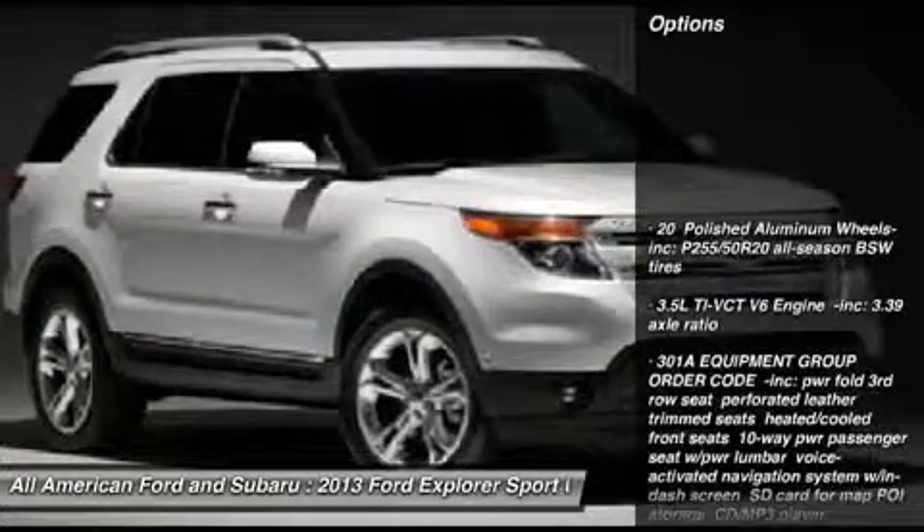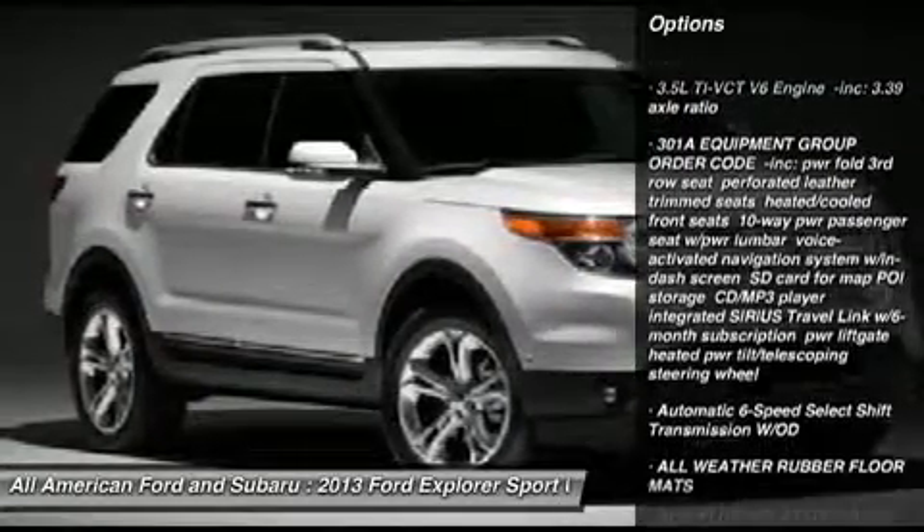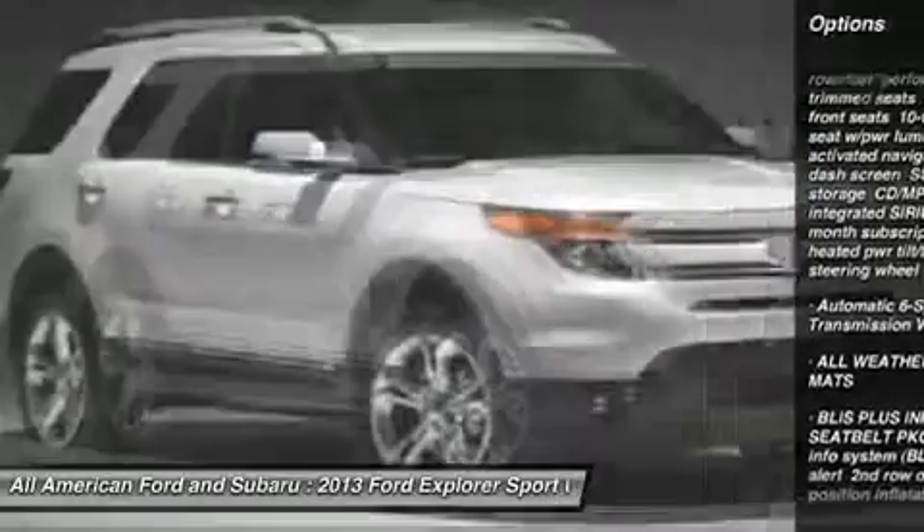Steering wheel audio controls, power passenger seat, power steering, floor mats, aluminum wheels, four-wheel drive.